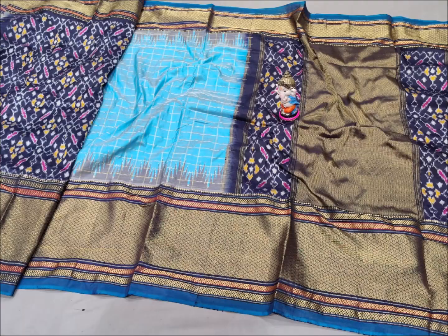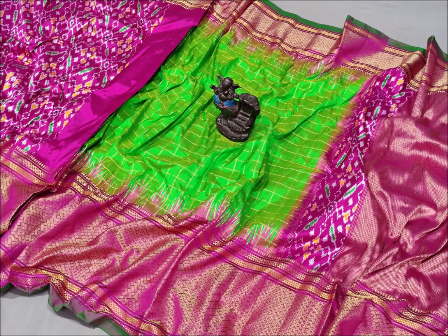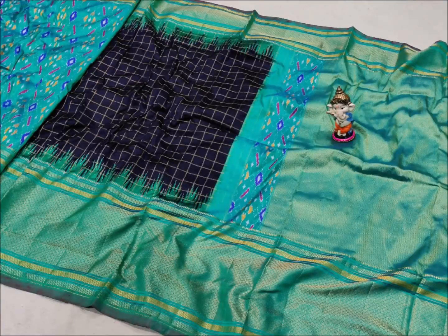If you want to place an order, you can send me a message. These sarees are specially designed. This saree is Rs. 13,500. The checks and body patterns on this saree are also very good.